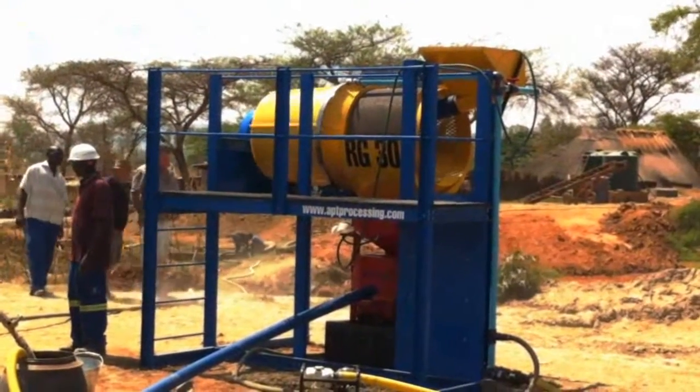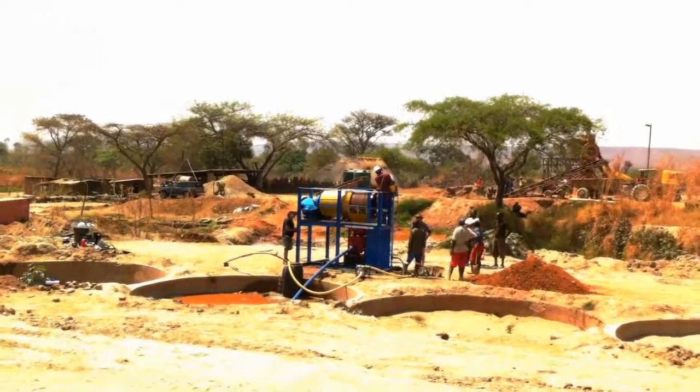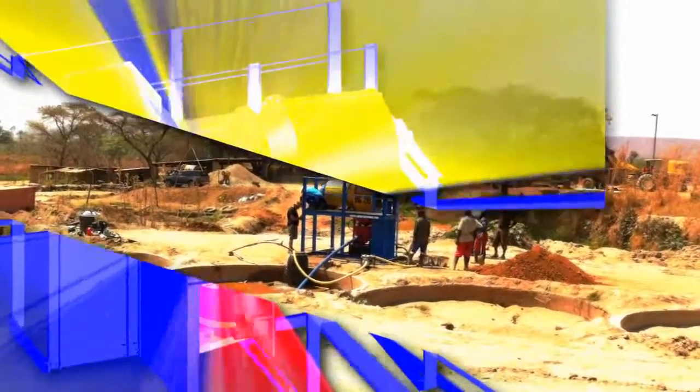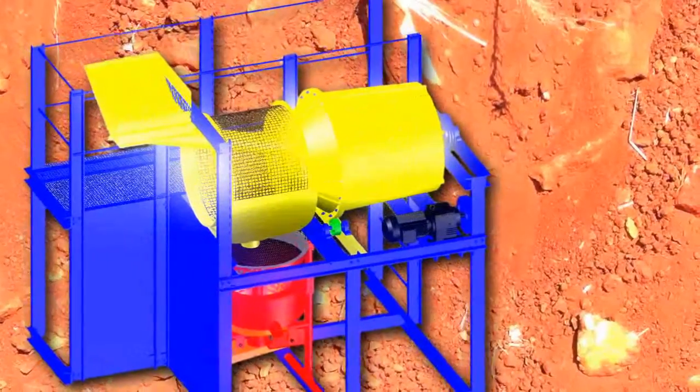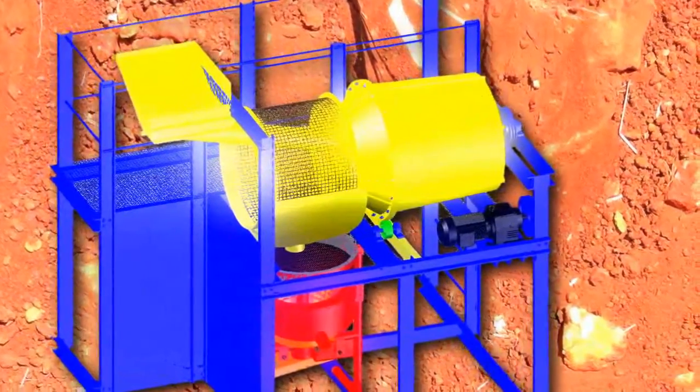The RG30 is an entry-level but ground-breaking machine. It is designed as a low capital processing option that is highly effective for free gold recovery.